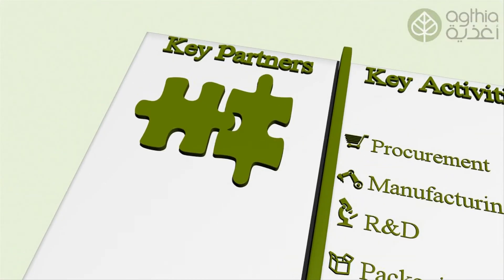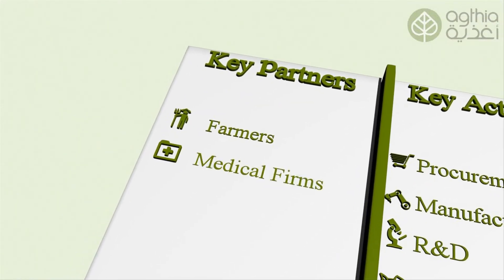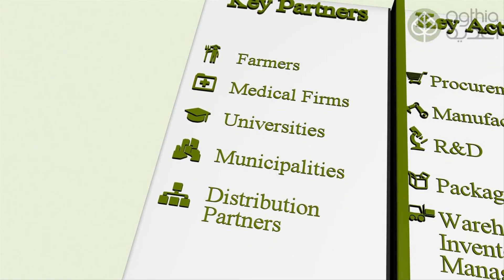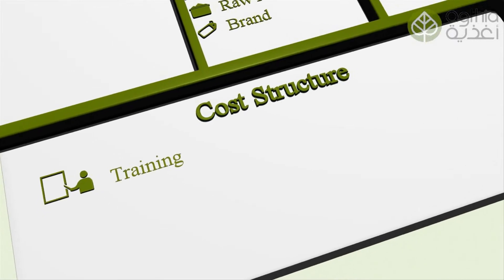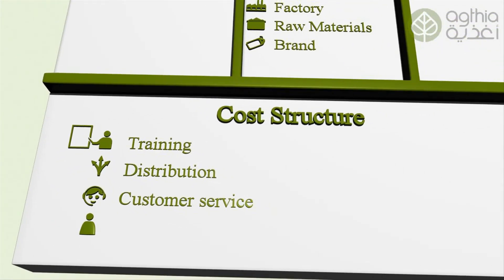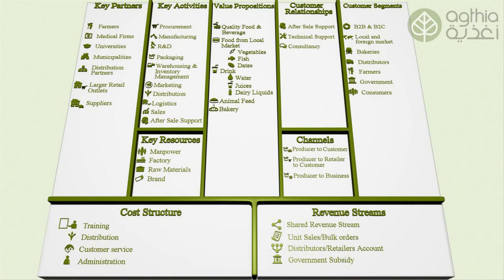Forming new key partnerships with farmers will be a key advantage by adopting an organic product strategy. Finally, under cost structure, additional costs will be for training, distribution, customer service, and administration fees. With this new business model, the company will reach entirely new segments, transform the way they reach their customers, and open up new opportunities for continued success.